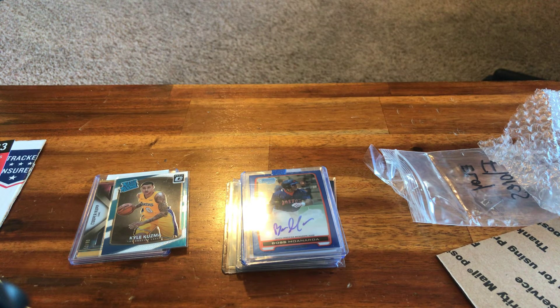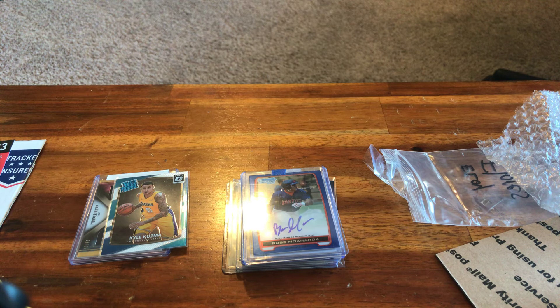This one is from Arcones — this is actually a really cool card. I'm going to hold that one out for now though. Pretty cool card.